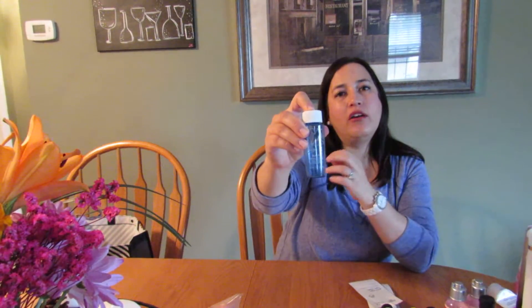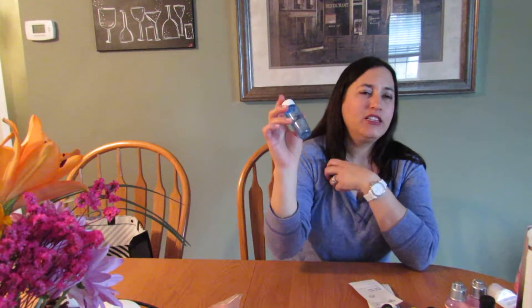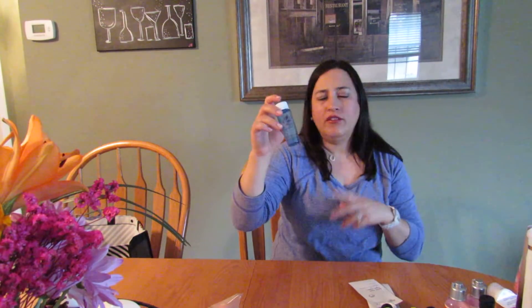This is a Lancome eye makeup remover from the Sephora hundred-point perk. I really enjoyed using it and I think I picked up another one in a later order. I do like this and would recommend it.